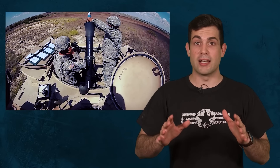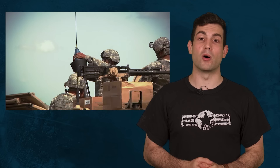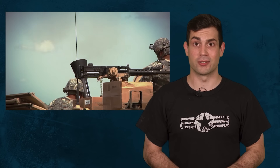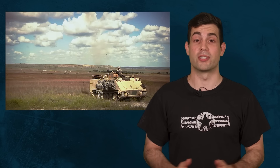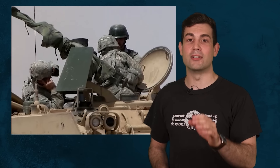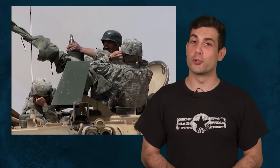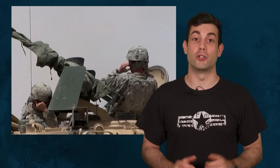The new mortars are vehicle-mounted 60 and 81mm mortar systems which are GPS-integrated. It looks like an automated semi-automatic mortar system that doesn't require a whole mortar team to fire. It has a rate of fire of 25 rounds per minute and can locate then destroy a target within 10 seconds. This computer mortar system is precise to within 2 meters.